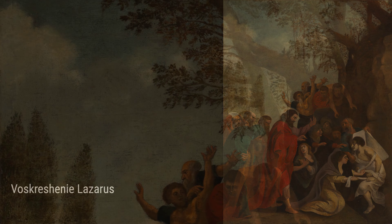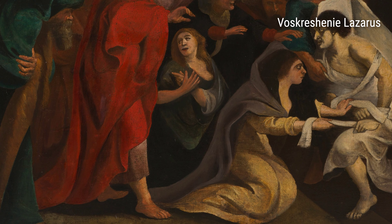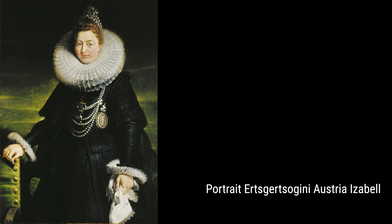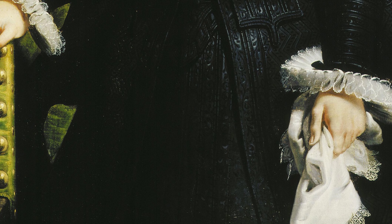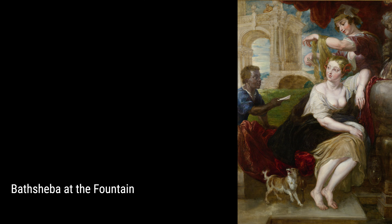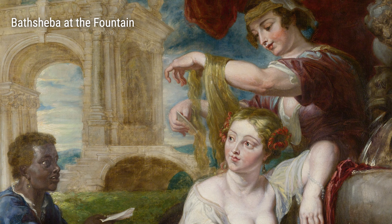Rubens also had a talent for creating monumental works, such as Henri IV Conferring the Regency upon Marie de Médici. This painting showcases his ability to capture the grandeur of historical events and the power of influential figures. In addition to his larger compositions, Rubens was skilled at capturing the essence of his subjects in smaller, more intimate portraits. One example is Profile Study of the Head of a Bearded Man, Wearing a Laurel Wreath, which reveals his attention to detail and his ability to bring the viewer into close proximity with the subject.